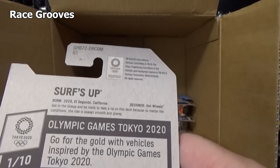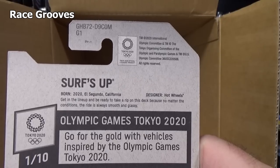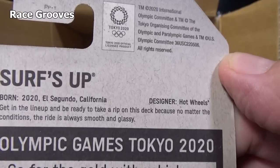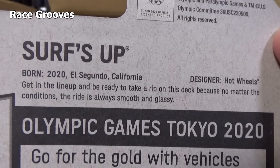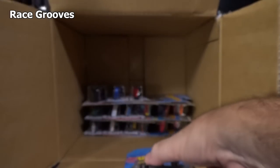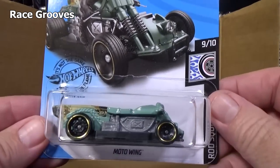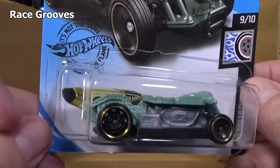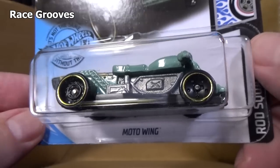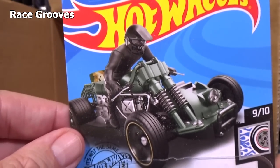I did not show the back of Surf's Up, but it does not have any special text. It is licensed because it's an Olympic model. Oh, I guess there it is — it was so tiny I didn't even notice it. I'm glad I remembered now instead of being done with the video and then people say 'hey, you didn't show it.' And this one — Moto Wing — at first I thought that was a surfboard when I first showed it earlier this year or last year. But Moto Wing — it's actually the wing to an airplane. Something creative.